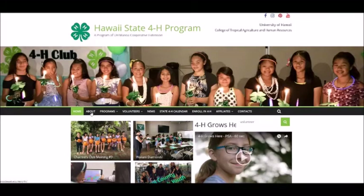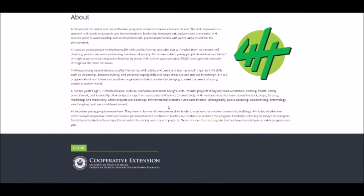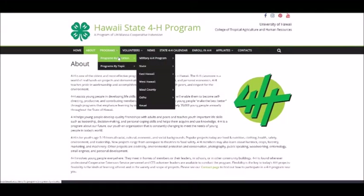The about page has additional information about 4-H in general and how it is delivered in Hawaii. Program information is shown via two paths: programs by location, which are broken into county-based and includes the military 4-H programs.